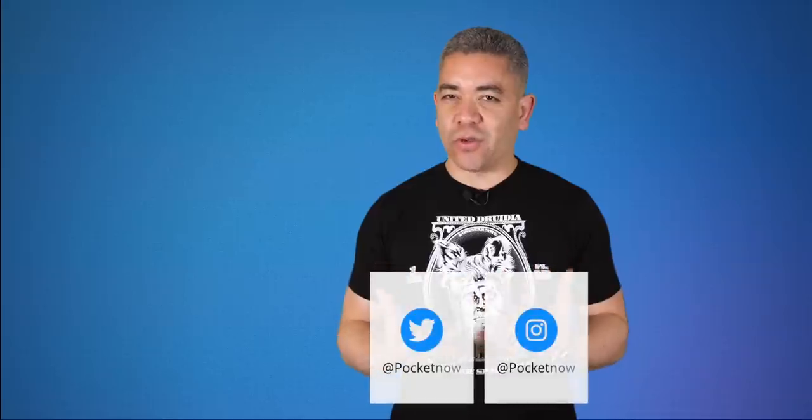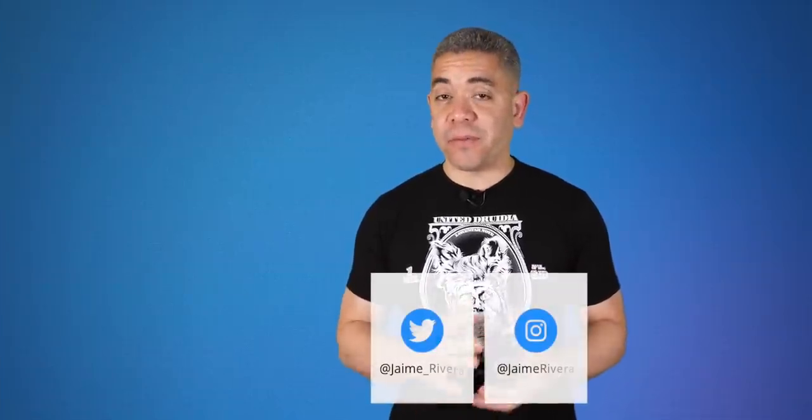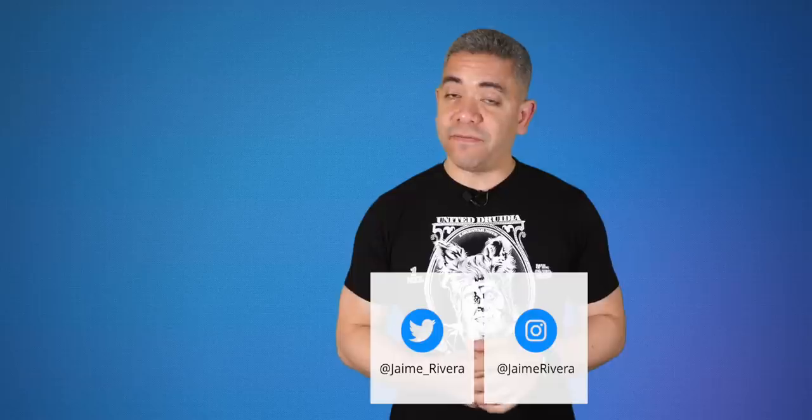If you want to get the news earlier, follow us on Pocketnow.com and subscribe to our channel for more videos like this one. Also follow us on social media — our extended coverage happens on Instagram. Follow me on my personal handles to see me get confused intentionally over what day it is. Thumbs up if you liked what you saw. I'm Jaime Rivera, thanks so much for watching. We'll see you tomorrow.